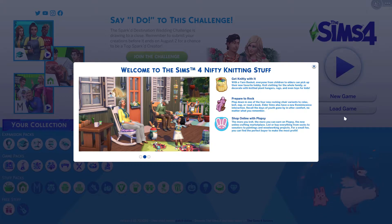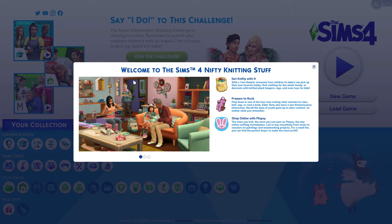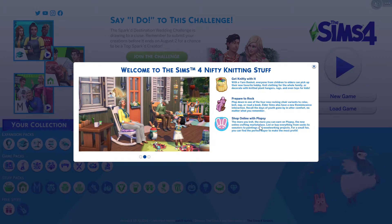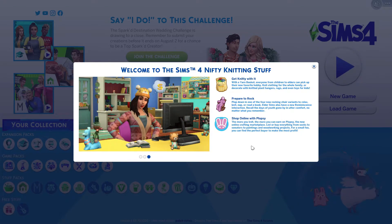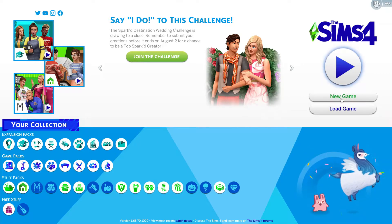One of the coolest features they added is Shop Online with Plopsy — it's basically Etsy, just under a different name. It's an online crafting marketplace where you can buy and sell knitted stuff. The more you knit, the more you can earn on Plopsy. You can list or buy everything from socks to sweaters to paintings and woodworking projects. So not only knitting, but all your creative aspirations can go on Plopsy — that's super awesome. Let's actually get into the game.